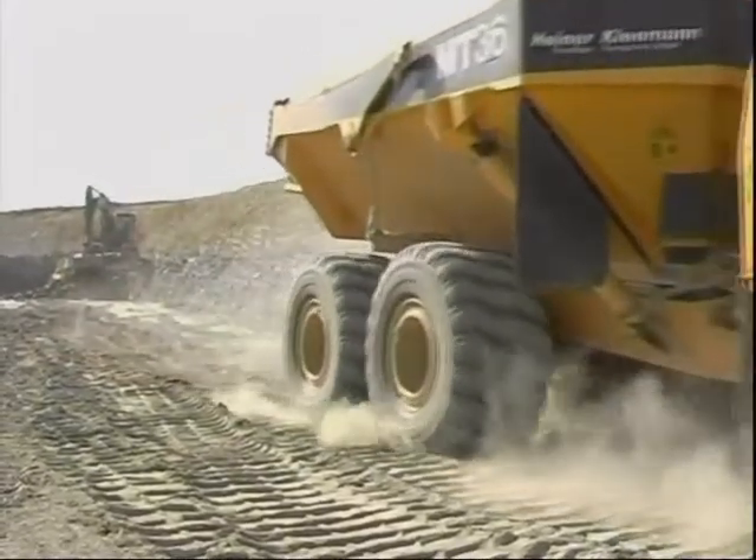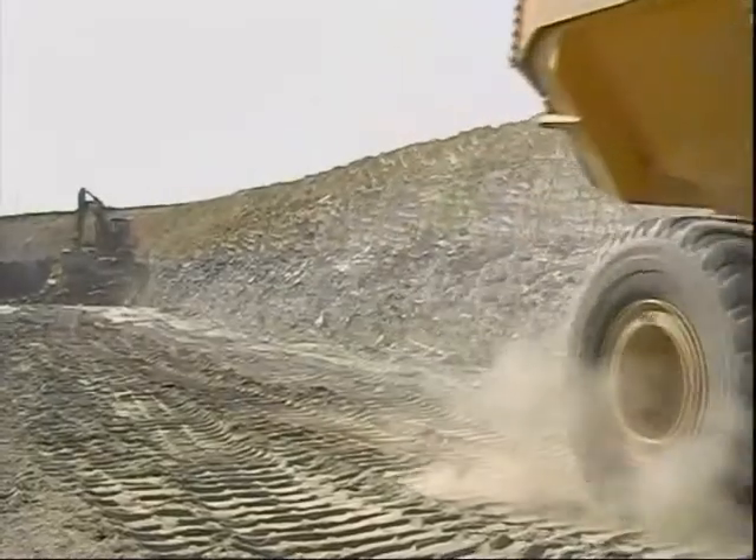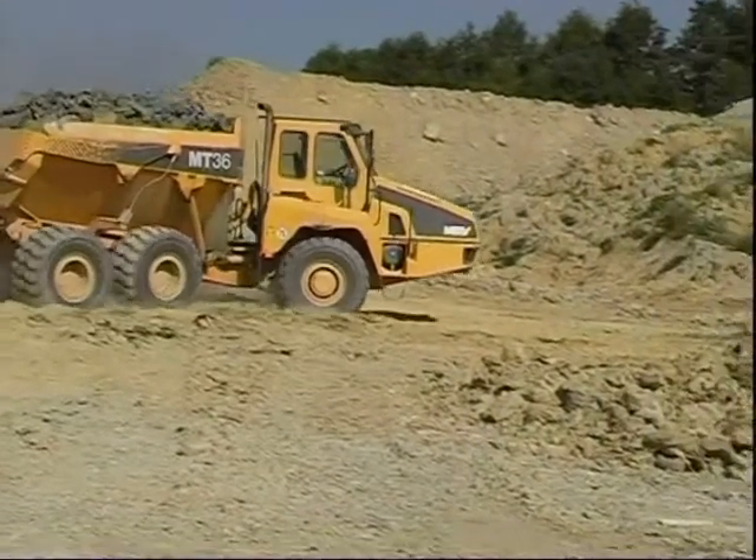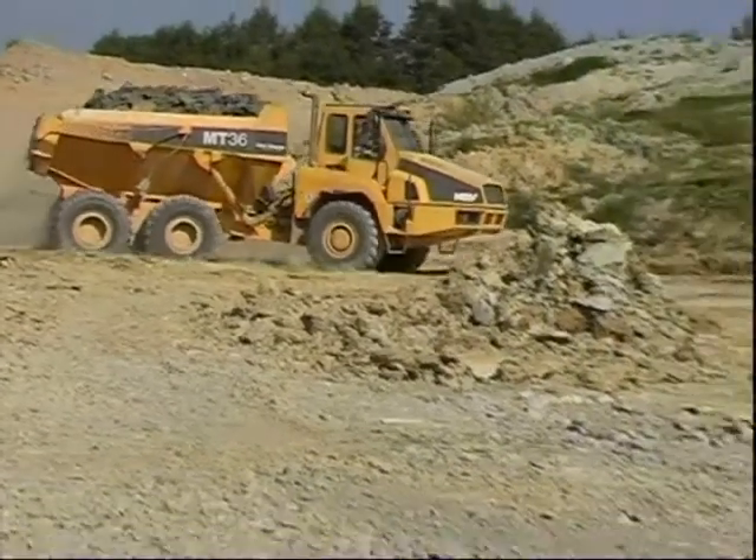Furthermore, effective use of loading capacity eliminates the risk of overloading the vehicle and prevents excessive wear on the tires. Distances and journey times are reduced.